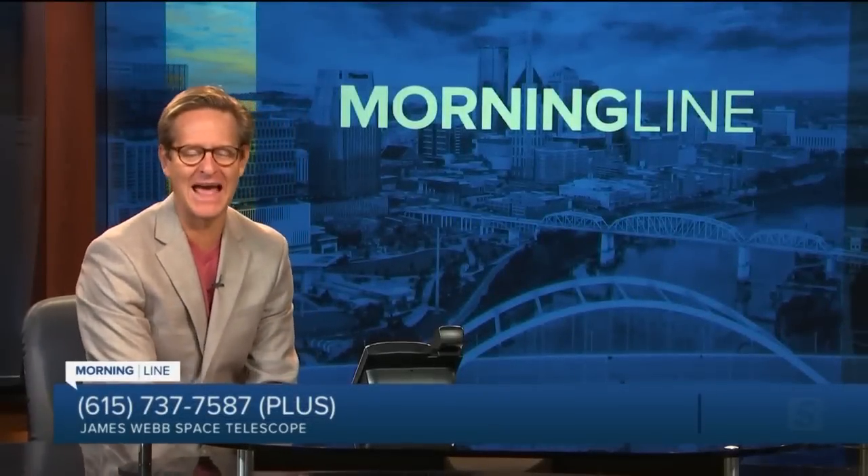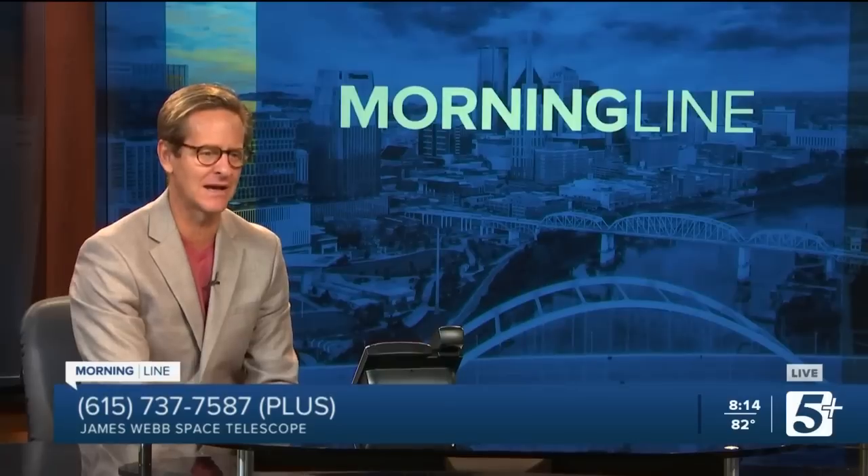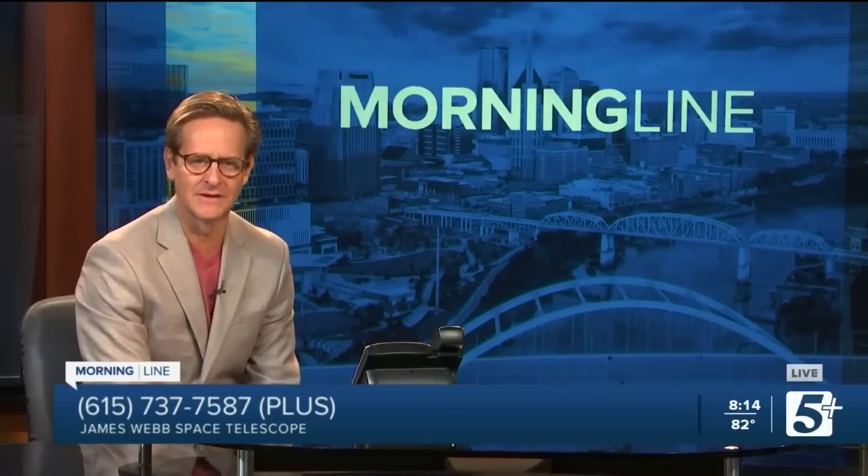We are back on MorningLine. Thanks for joining us, Nick Barris here. We are talking about outer space — specifically the Webb Telescope. We're about to show you some of the latest spectacular images with Billy Teets. He's the director of the Dyer Observatory, and he along with others in his field across the world are watching very closely what's coming back from Webb. Thanks for joining us this morning, Billy.